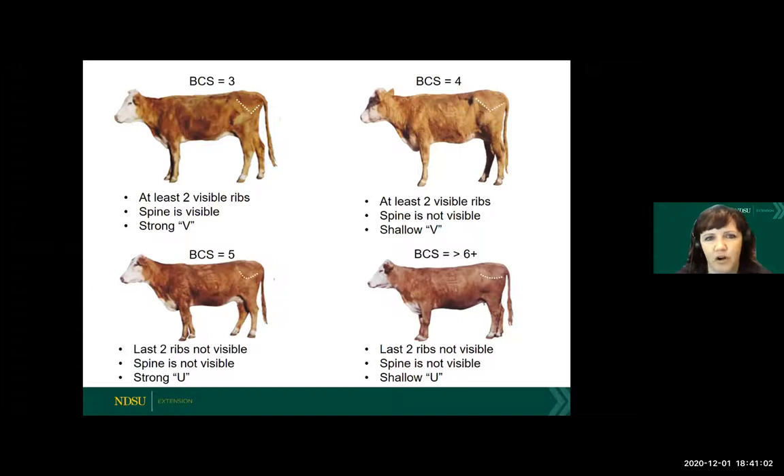Body condition score four is a little bit better, not as angular, starting to round out in the hindquarter. We can see those two visible ribs, but that shape between the hooks and pins is maybe not quite as angular. Moving into body condition score five — that's our moderate condition, the one we're targeting most of the time. We're not going to see those last two ribs, not going to see a spine, and everything's really rounded out. Same thing with condition score six and increasing on up — definitely not going to see ribs or spine in those.